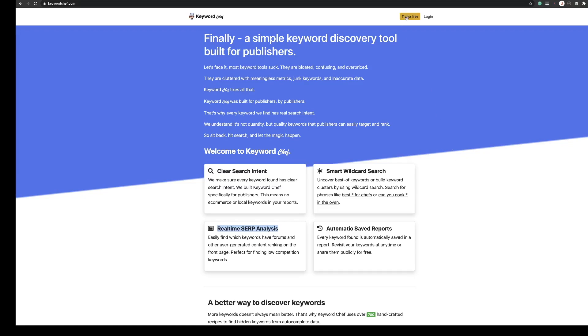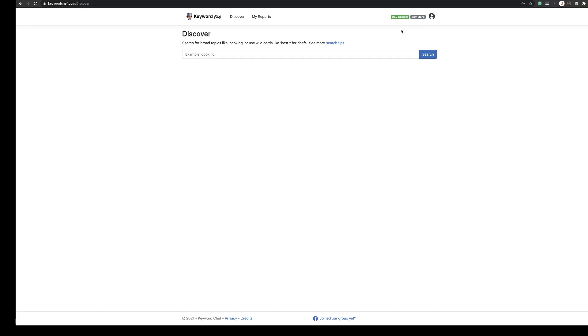You can click 'Try for Free' here and fill out your details. You will then be asked to confirm your email address, and when you do that you will get access to log in. I've already done that, so I'm just going to click log in. So here we are — when you've done that, you will receive a thousand credits.